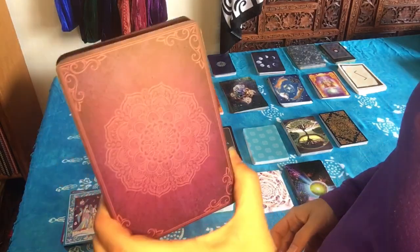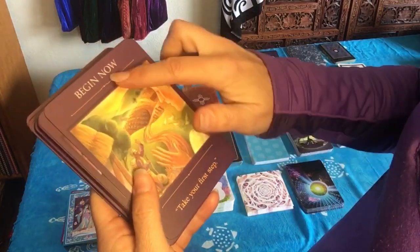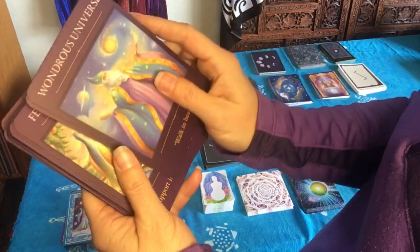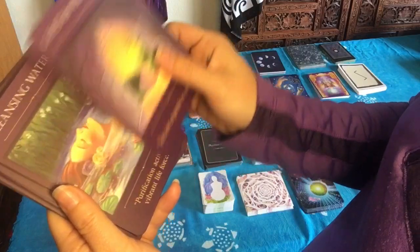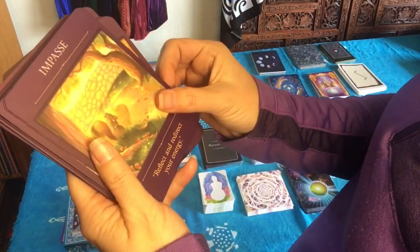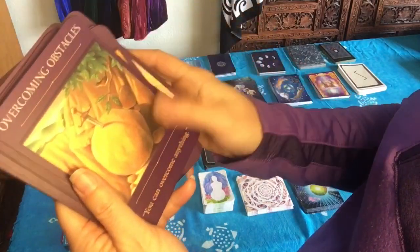This next deck is the Sacred Traveler Oracle cards, and I've actually been using these consistently since I got them. They have a keyword on the card itself and then a little message. I find these cards very positive and uplifting and very supportive, but they also tell you exactly what you need to hear to keep you motivated, get you motivated, or comfort you in the moment.